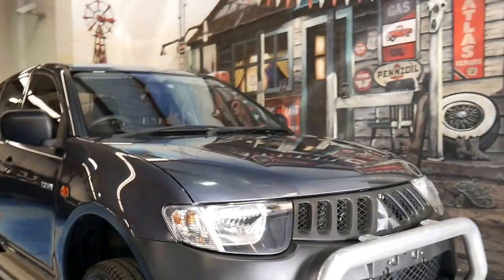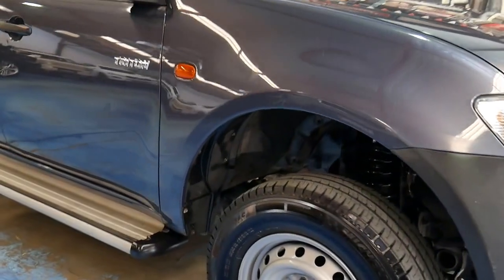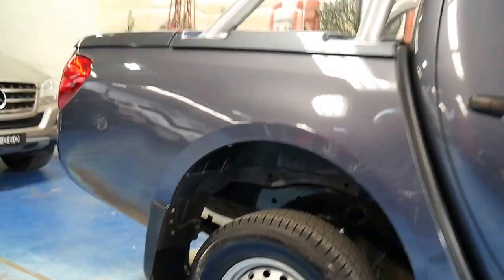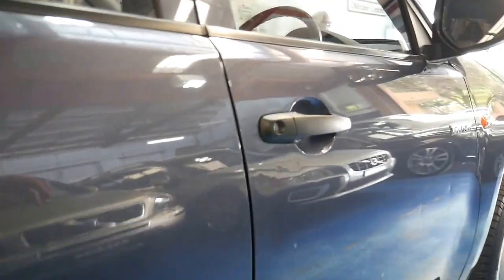Well, here's something that we don't normally sell at the old-timer centre in Marrickville, New South Wales. It's a 2009 Mitsubishi Triton diesel dual cab ute. It's done very, very reasonable miles and it's in charcoal grey as you can see.